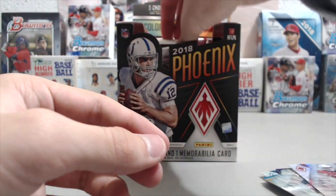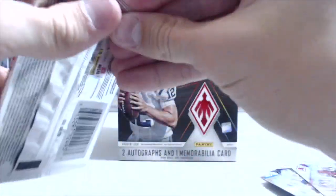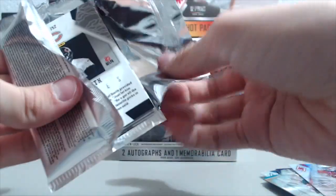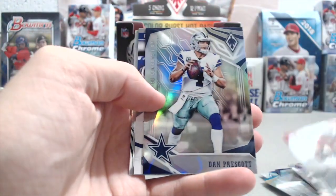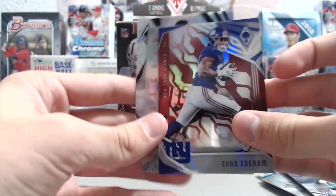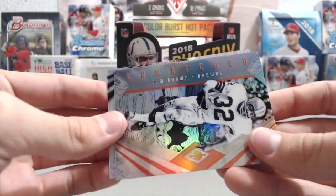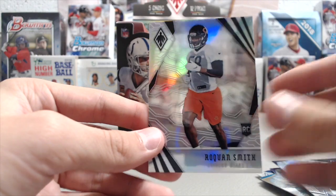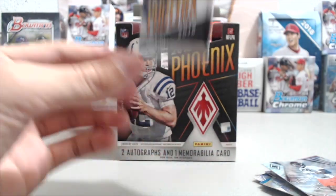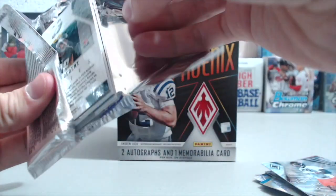Christian Kirk rookie — so two good rookies. Has Kirk done anything this season? I'm not really sure. Rosen's done all right, and I know he did well in the preseason. Evan Ingram out of 299 red — he's not made any big waves, let's just say that. And then a Jim Brown Unmatched insert — that's a cool looking card. And a Roquan Smith. This is pack number five and it has a hit.